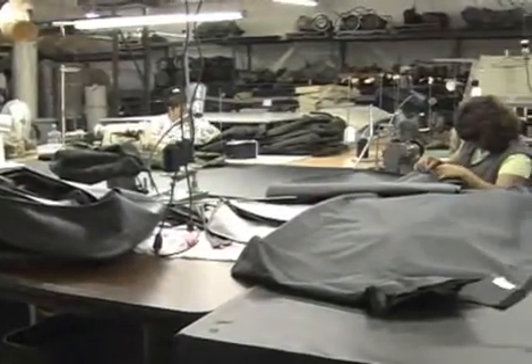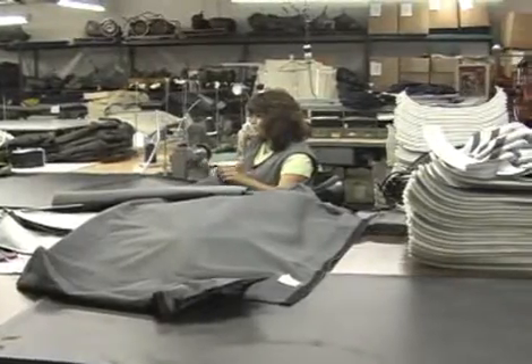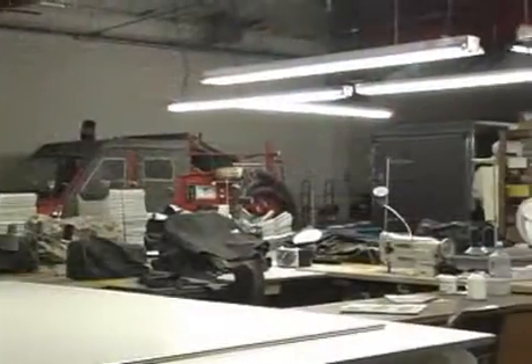We also manufacture all our own sewn goods, so when you are doing that next restoration project, the look and feel of the original are not forgotten.